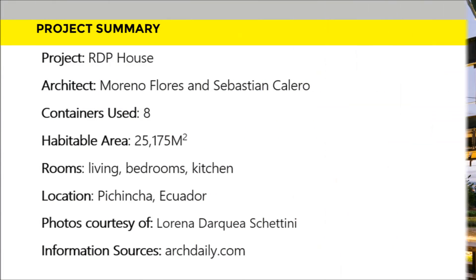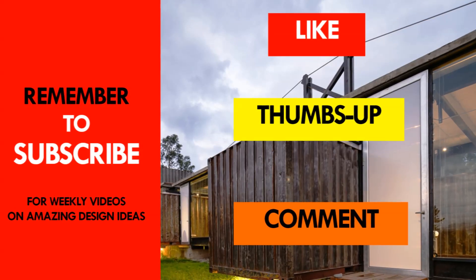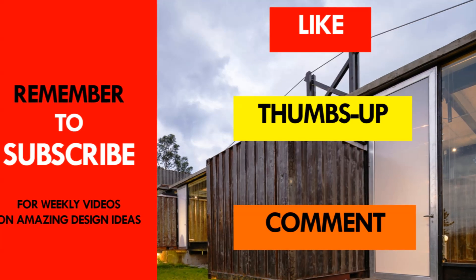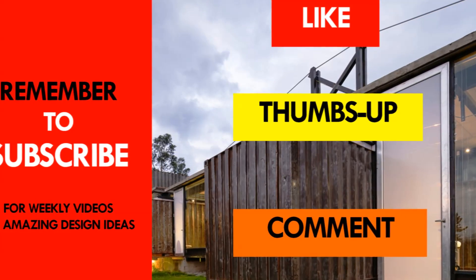The level of openness and deliberate adoption of the rugged industrial finishes are worth appreciation on this amazing container house. Which part of this house appeals to you the most? Kindly give us your opinion by posting in the comments section below. If you like this video, give it a thumbs up and feel free to share it. Remember to subscribe and see you in the next video.